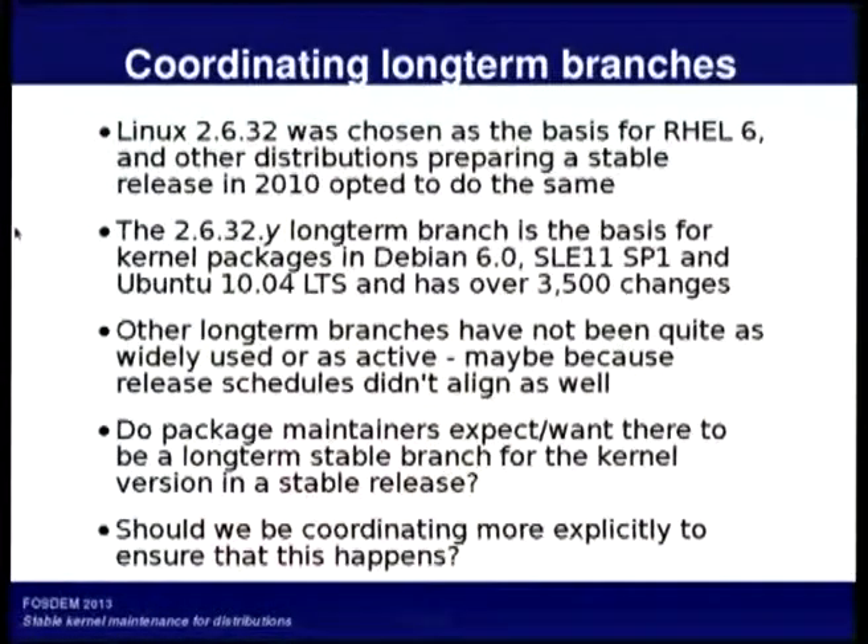I counted — it's over 3,500 changes applied to that branch, mostly bug fixes.